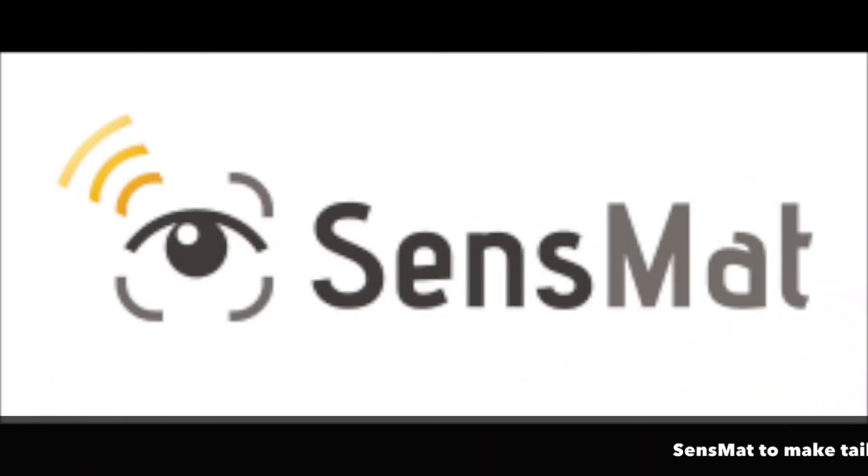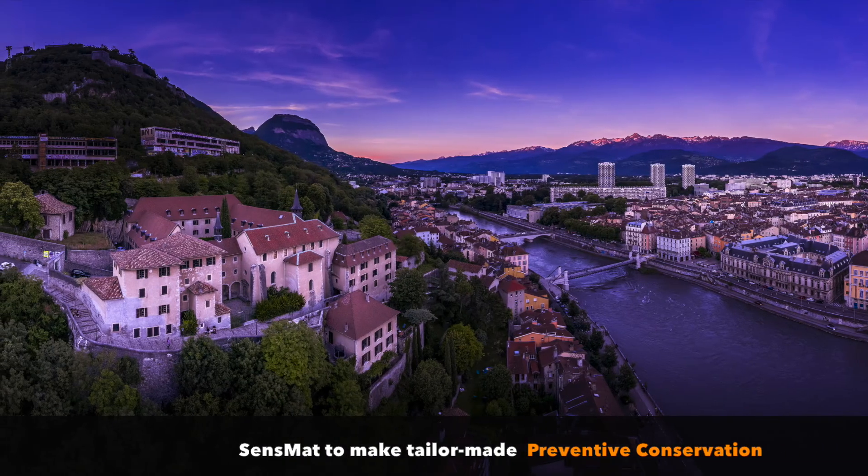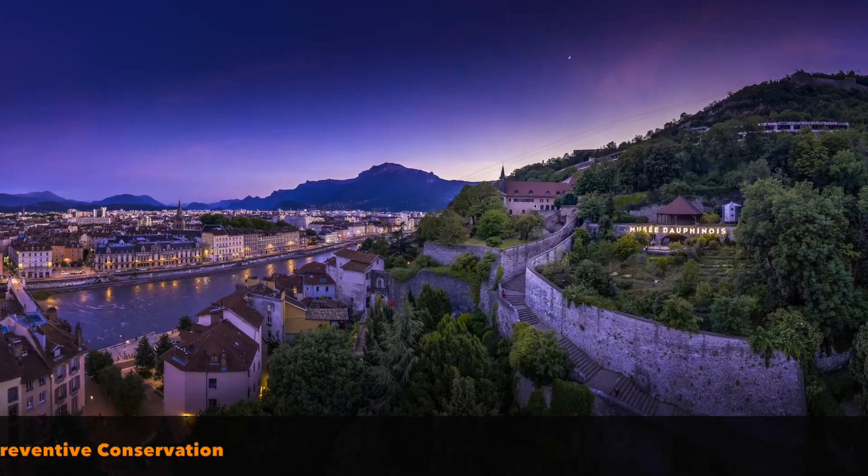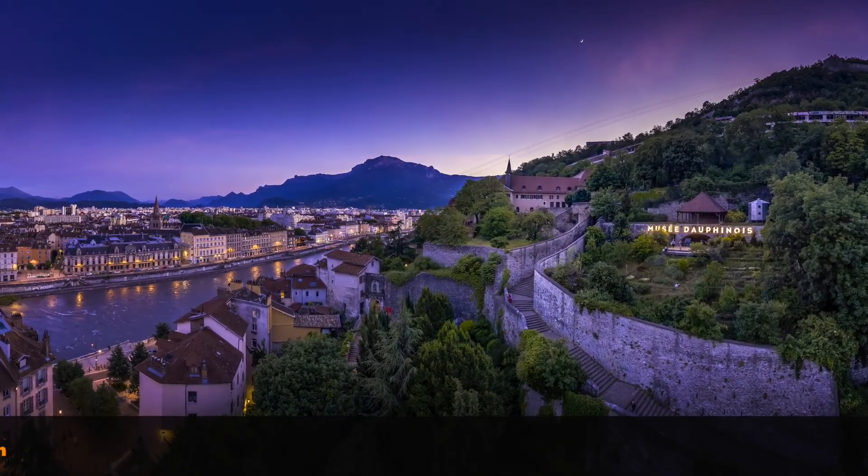SenseMatch Project's solution provides an opportunity for the museum to better evaluate and understand its environment in order to set up appropriate monitoring and protocols for the future. It is a great opportunity to make tailor-made preventive conservation.